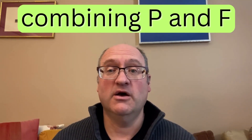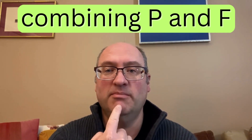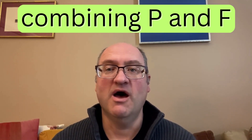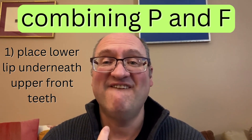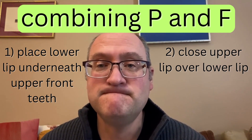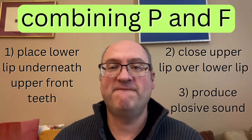So how do you combine a plosive P with an F sound? With the plosive P, my lower lip connects with the upper lip. With the F sound, it connects with my front teeth. So how do I get from a P to an F? I put my lower lip already underneath my teeth, but I close my upper lip over to connect with whatever little bit of my lower lip is still exposed. And then I create a plosive — so it is an F plosive.